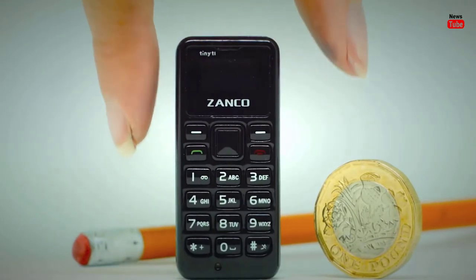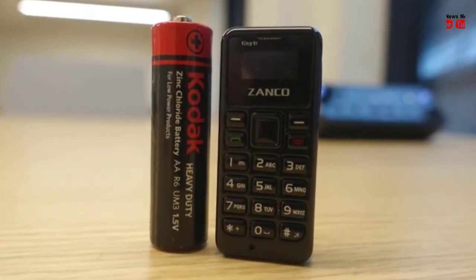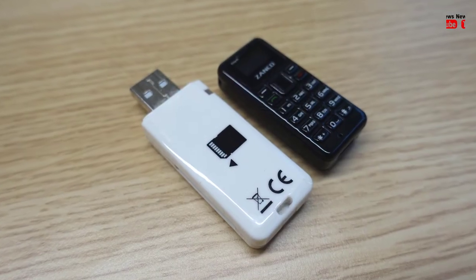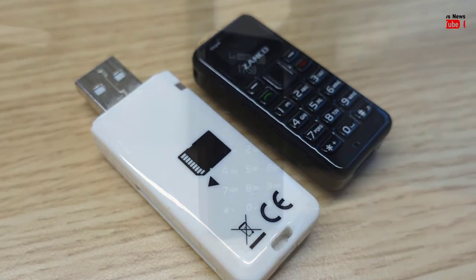The listing page reveals that the Tiny T1 is a quad-band phone, available for 2G band frequencies 850/1900 and 900/1800. Users will not be able to access the internet using this phone.